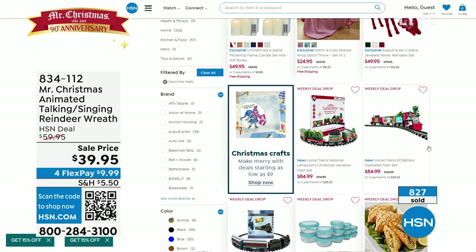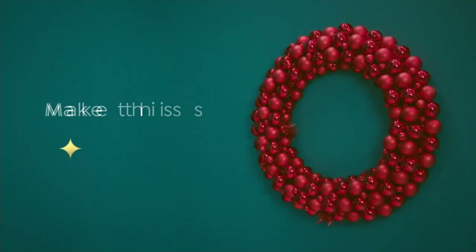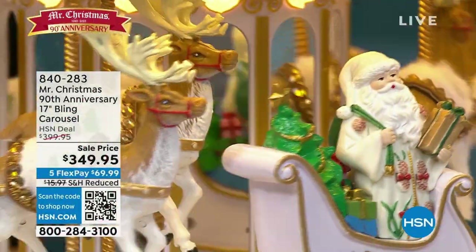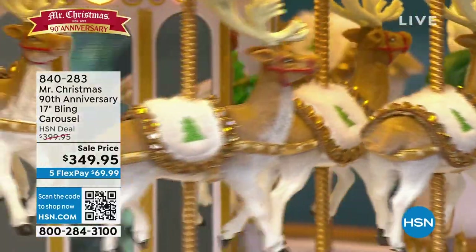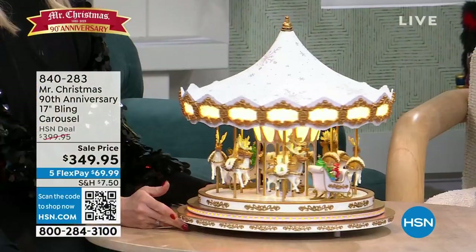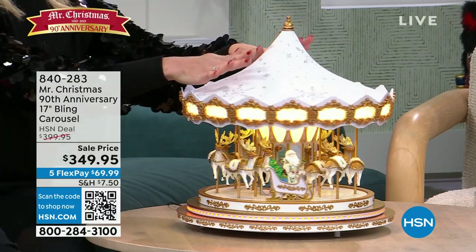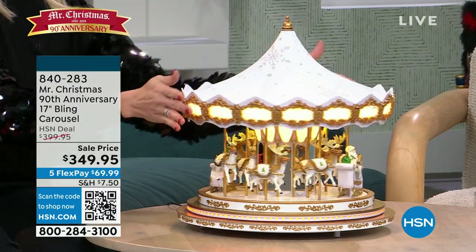This whole hour is honestly just the magic of Christmas. We're going to move on next — we were supposed to air this later on in the hour but we're getting so limited on this beautiful carousel. We moved it up to talk about it a little bit. We took $50 off the price right before the show started. The item number is 840-283.